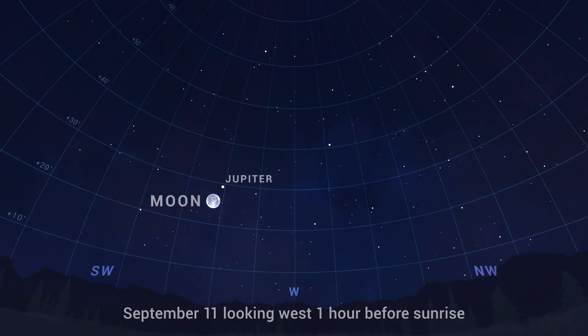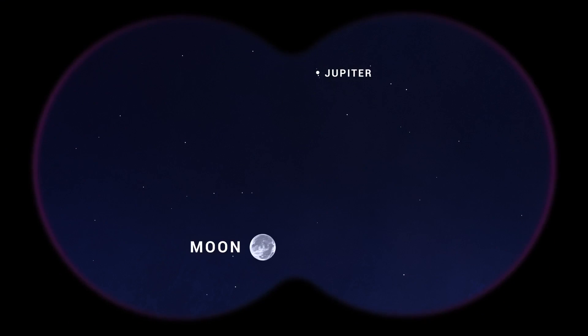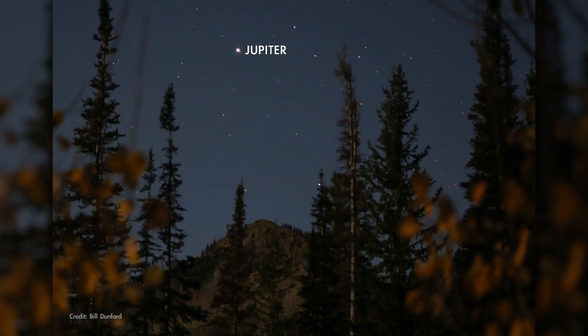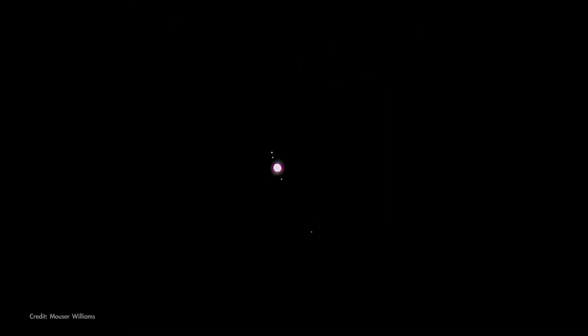On the morning of the 11th, before sunrise, you'll find the Moon just a couple of finger widths from Jupiter on the sky, making for a great viewing opportunity to observe them together through binoculars. Jupiter's at opposition this month, making it visible all night under clear skies, and it's around this time when the planet's at its biggest and brightest for telescope viewing. But a pair of binoculars is enough to reveal the giant planet's four large moons as little star-like points of light next to Jupiter.